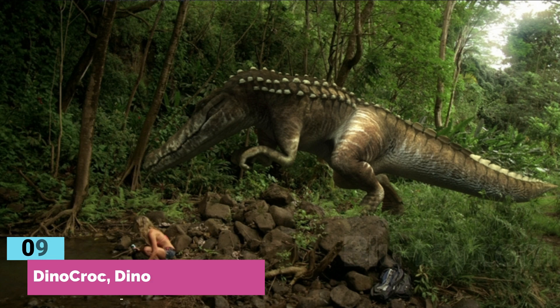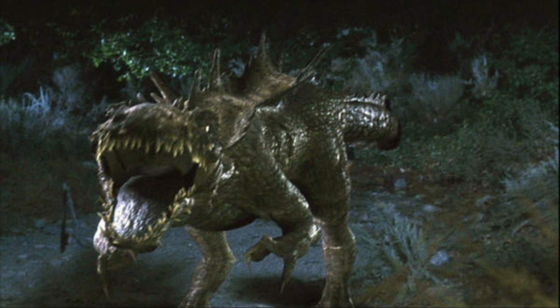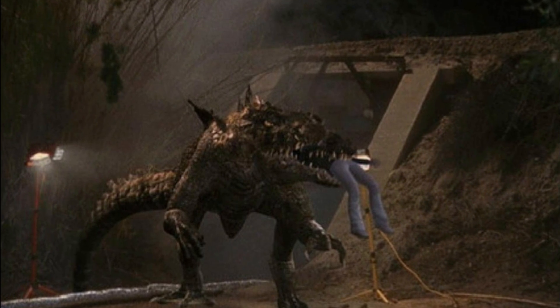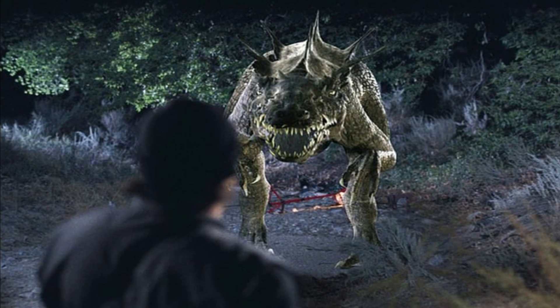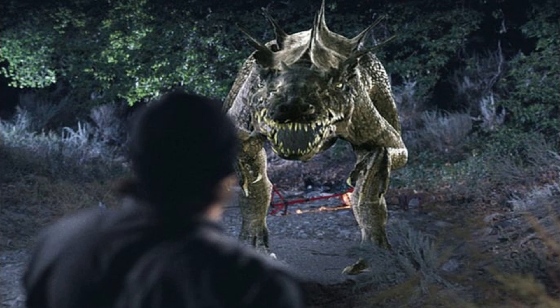Number 9: Dino Croc — 45 feet. Behold the Dino Croc. And just like its name suggests, it's actually half dino and half croc — basically a theropod-croc hybrid. And guess what? Even this abomination was created by a crazy scientist, particularly Dr. Campbell at Paula Kennedy's genetic research company. I don't know what's with these crazy scientists in these B-films, but they always seem to make crazy, giant man-eating monsters.